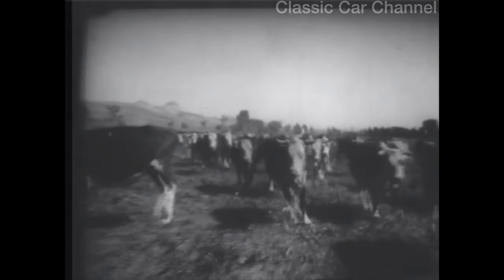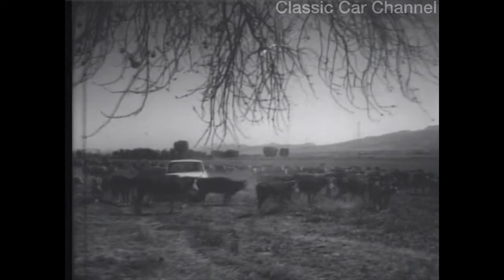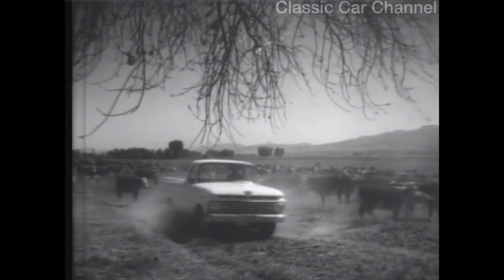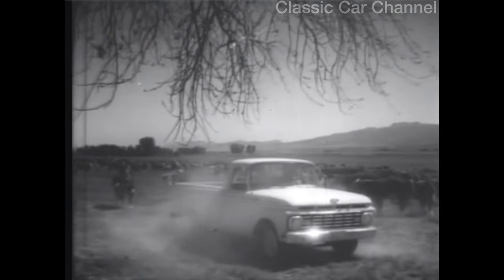There was a time on a drive like this when a cowhand's only partners were his horse and a padded saddle. Today, smart cow folks are riding easy in the smoothest working pickup ever to haze a steer — the '63 Ford F-100.